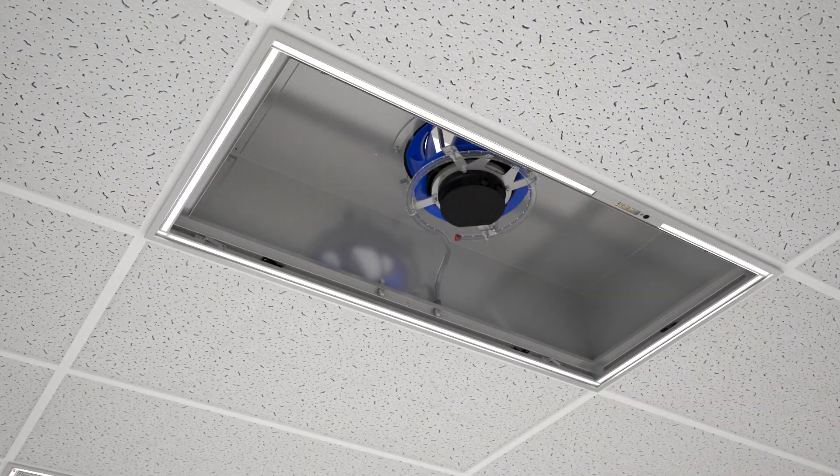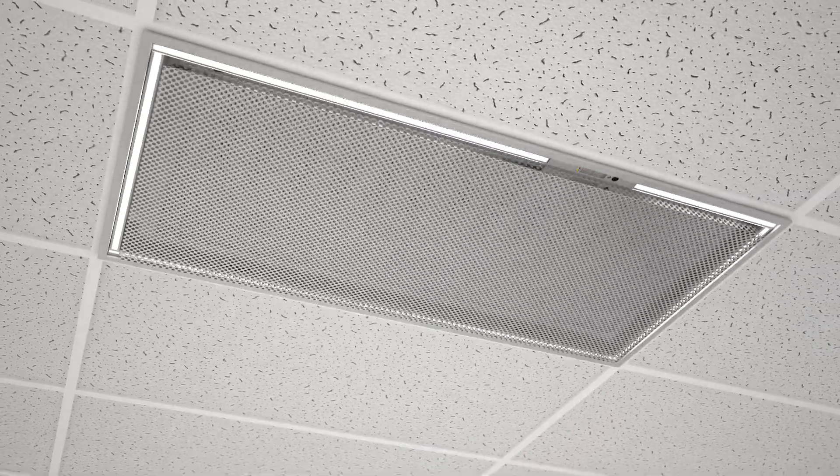For greater filtering power, use the Ultra filter, which filters down to 0.12 microns.